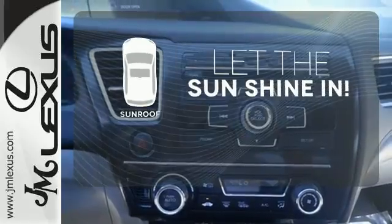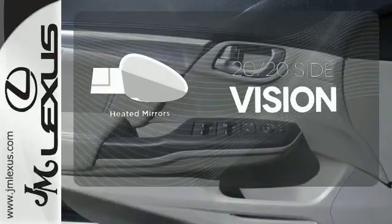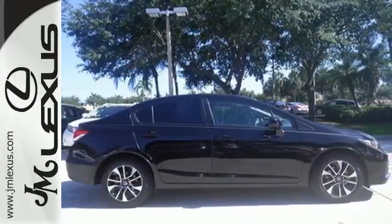Let the sunshine and the fresh air in with the sunroof. The heated mirrors let you see behind you without all the work. The leather seat trim offers style and durability. Experience this 2013 Civic today.